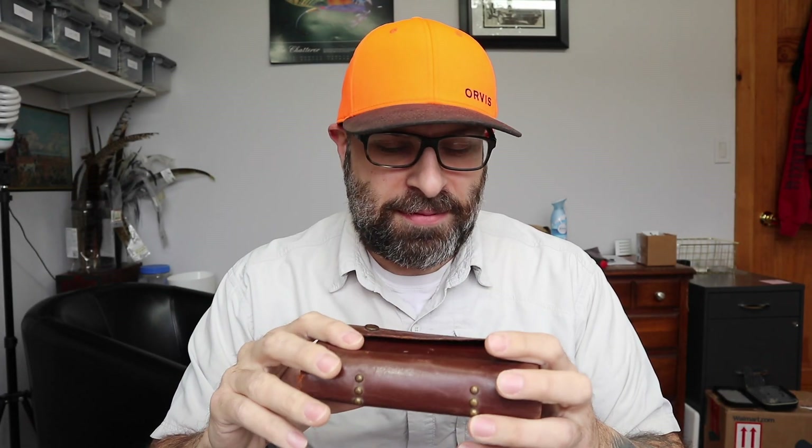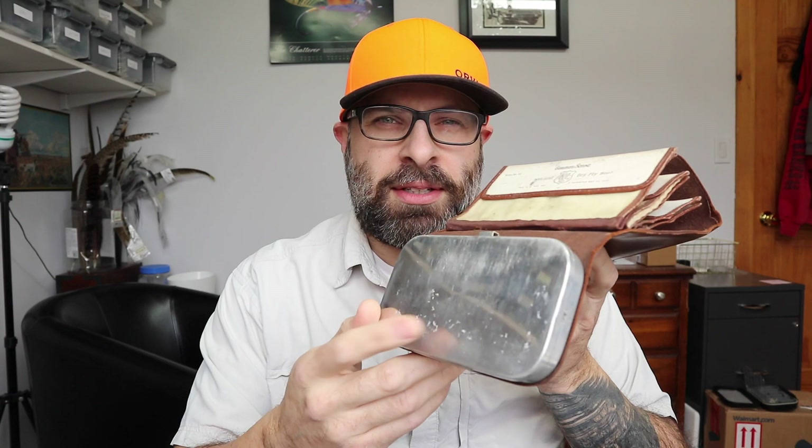I bet you didn't think you'd be seeing this thing again. I wasn't planning on doing another video, but something pretty incredible happened. If you don't know what this is, this is an old vintage or antique fly book that has a dry fly box and wet fly sleeves. I did a video on this — I'll link it at the top. I bought it like five years ago, it had a bunch of brand new flies in it. I did a lot of research on it, figured out how old it was, where it came from, the store it was bought at, and who tied the flies. If you click that link and you like old stuff, I bet you're going to like it.